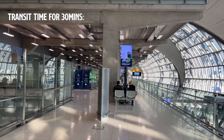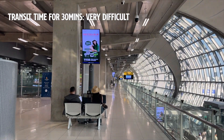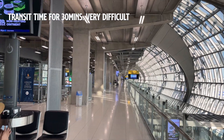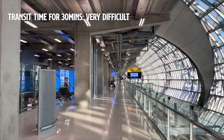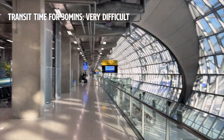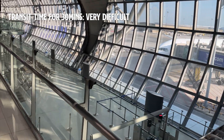Now let's talk about some real-life benchmarks for transit time. 30 minutes is quite risky, considering the time needed to exit the plane and navigate through the airport. It's very likely you could miss your next connecting flight. It's very risky.